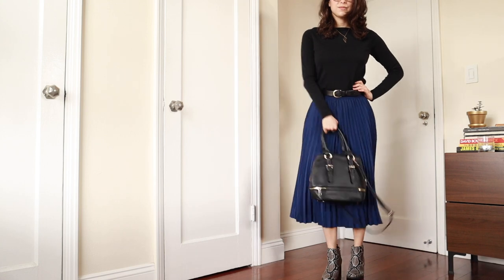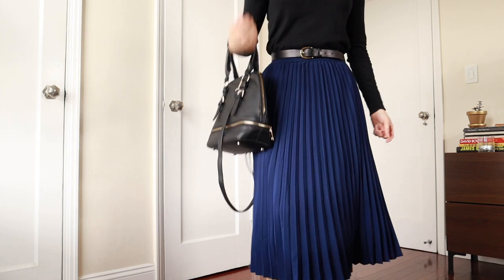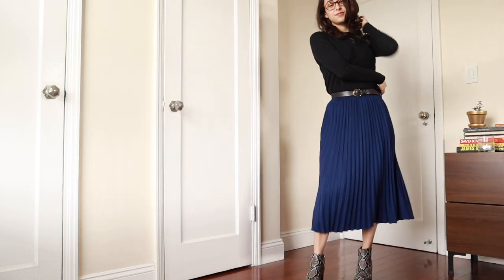And lastly for purses, I specifically selected this bag because of all the gold hardware that is on it. It has a nice point of interest but it's not so much that it overwhelms the total outfit. And there you go — a cute work outfit.